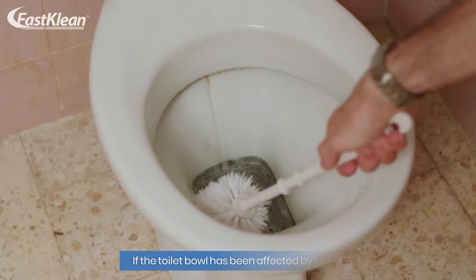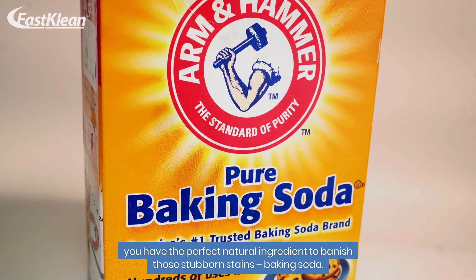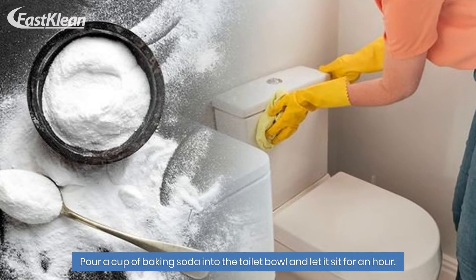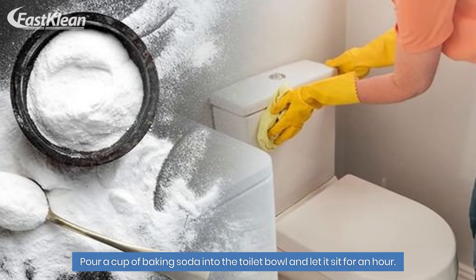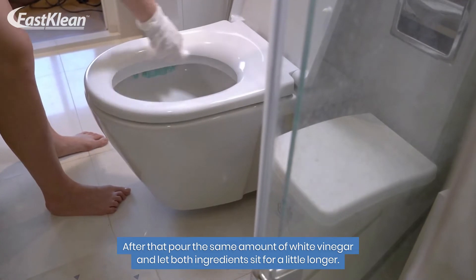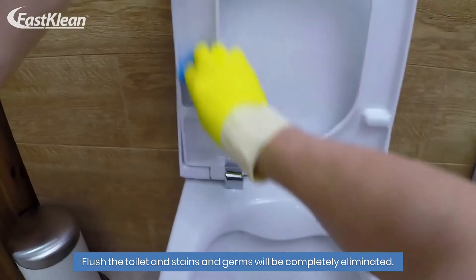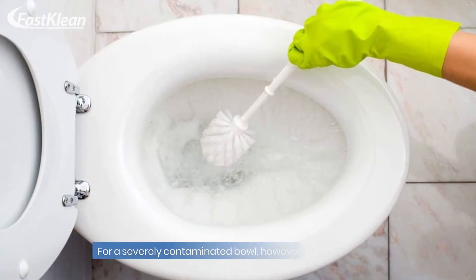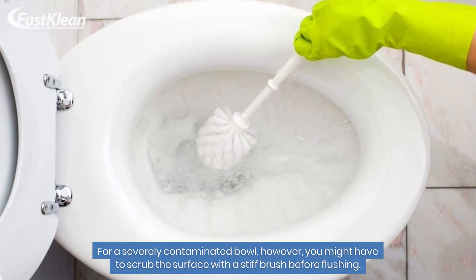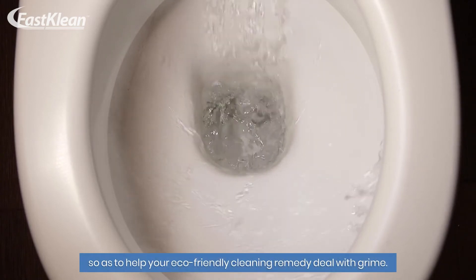Number 4: green clean the toilet bowl. If the toilet bowl has been affected by stains, you have the perfect natural ingredient to banish those stubborn stains — baking soda. Pour a cup of baking soda into the toilet bowl and let it sit for an hour. After that, pour the same amount of white vinegar and let both ingredients sit for a little longer. Flush the toilet and stains and germs will be completely eliminated. For a severely contaminated bowl, you might have to scrub the surface with a stiff brush before flushing to help your eco-friendly remedy deal with grime.